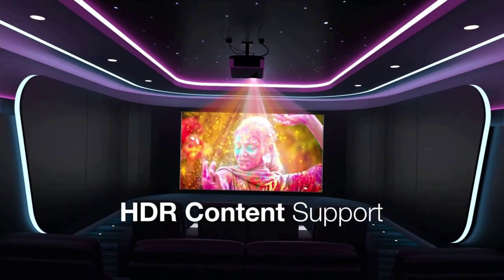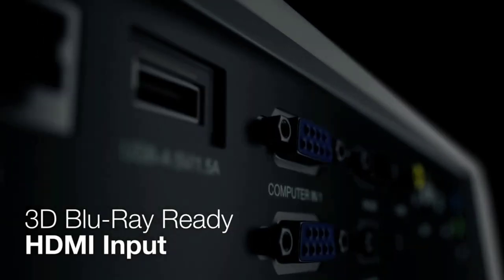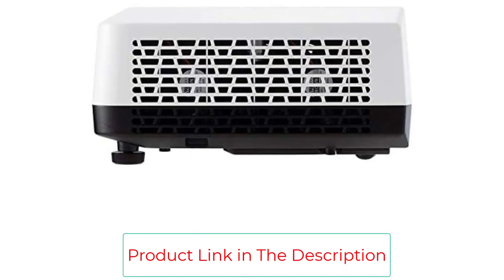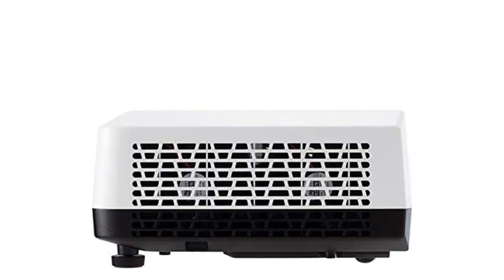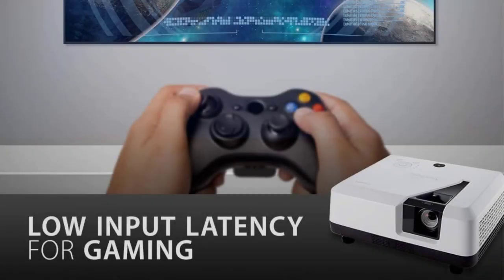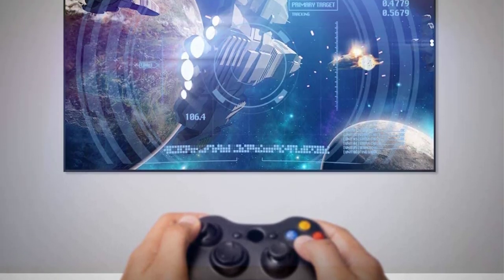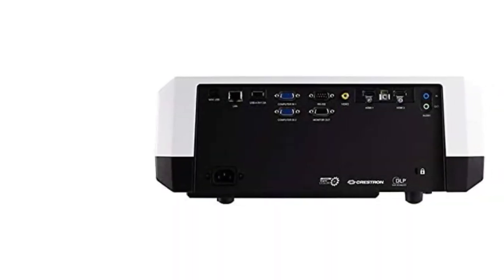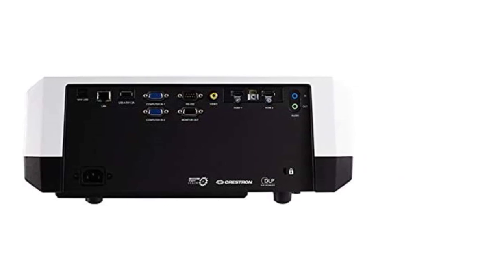Long lamp life: the advanced light source allows the projector to shine bright for up to 20,000 hours. Powerful versatility — laser TV integrates seamlessly with Roku, Fire TV Stick, and Chromecast for effortless programming in education, entertainment, or business environments. Flexible connectivity supports most media players, gaming consoles, PCs, Macs, and mobile devices with HDMI, USB, and more. Included in the box: LS700-4K laser projector, power cable, VGA cable, and remote control.